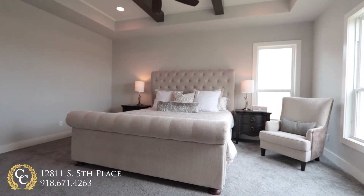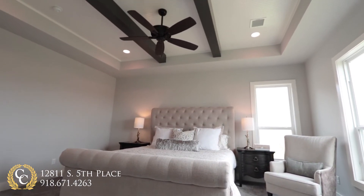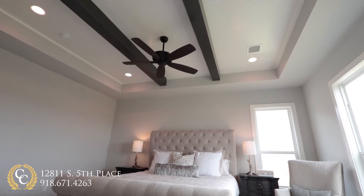In the large master bedroom, tall windows allow natural light to fill the room. Up above, the craftsmanship is shown in the details of the tray ceilings.